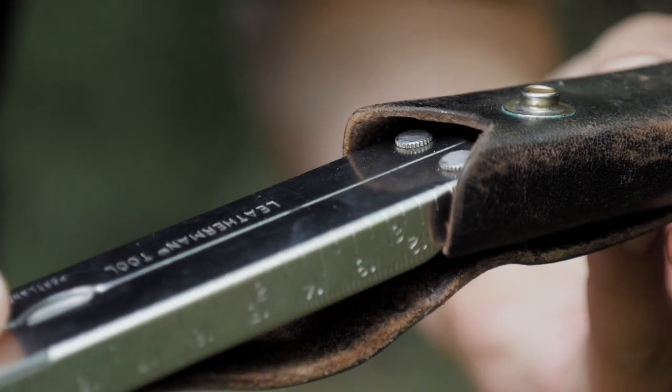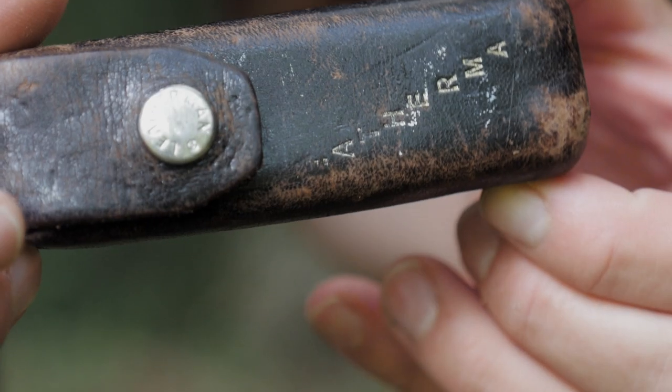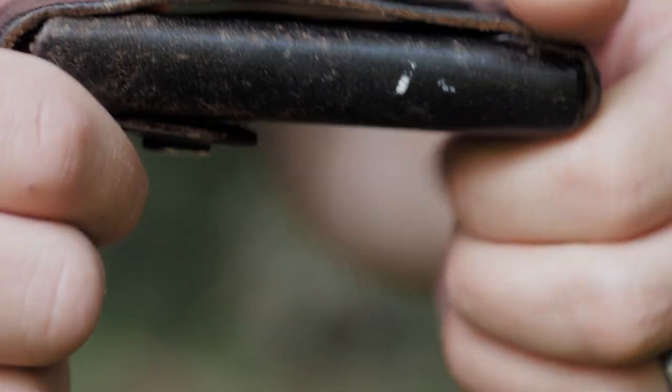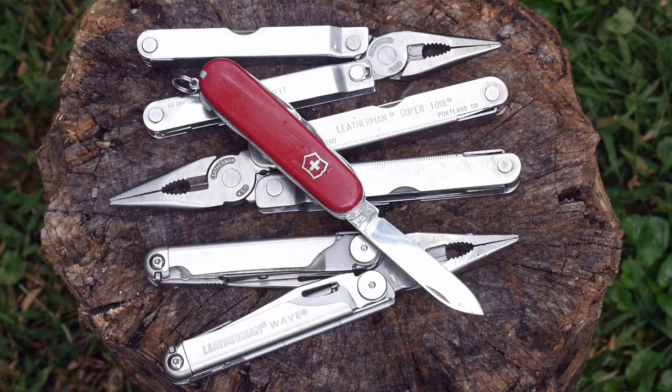My tool has about 9 or so years left on the warranty, but I try to be careful with it just in case Leatherman no longer has the parts. I know they would replace it, but it has sentimental value. You can check that on your warranty form too — if it has sentimental value, they'll return it to you if they can't fix it.